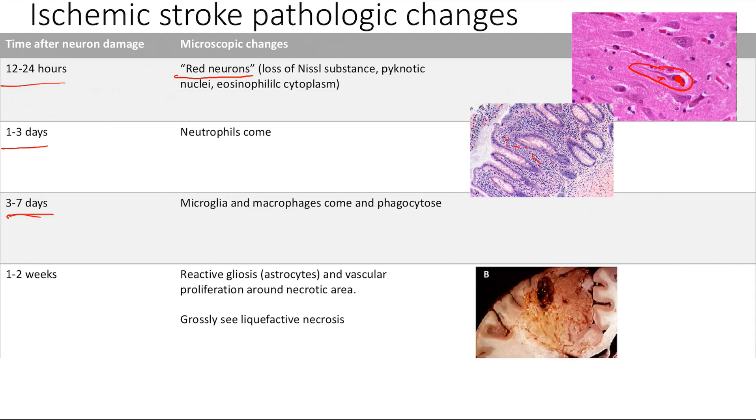Next, in the one to two weeks after the stroke, the key term here is reactive gliosis — it is done by the astrocytes — and you're also going to get vascular proliferation around the necrotic area. Basically, the astrocytes are glia, they're supporting cells. Your neurons die and there's going to be a big hole in your brain where the neurons have died, so your astrocytes are going to come in and proliferate at the site of injury, compensating for the lost volume of the dead neurons.